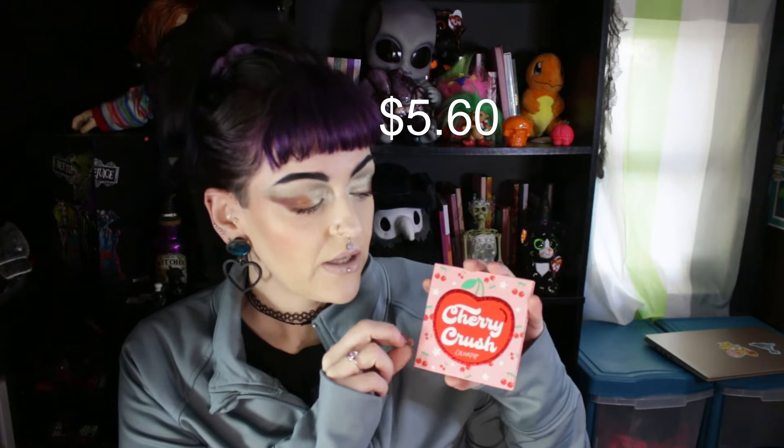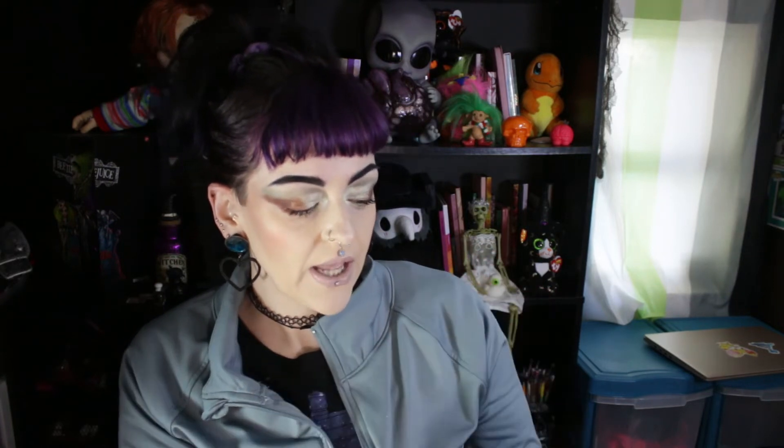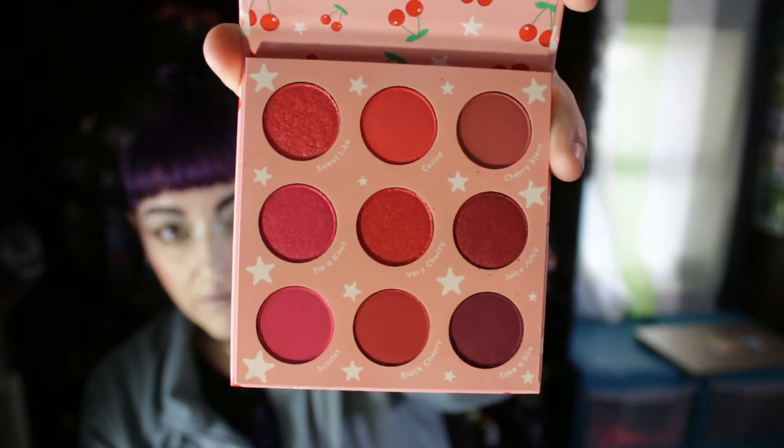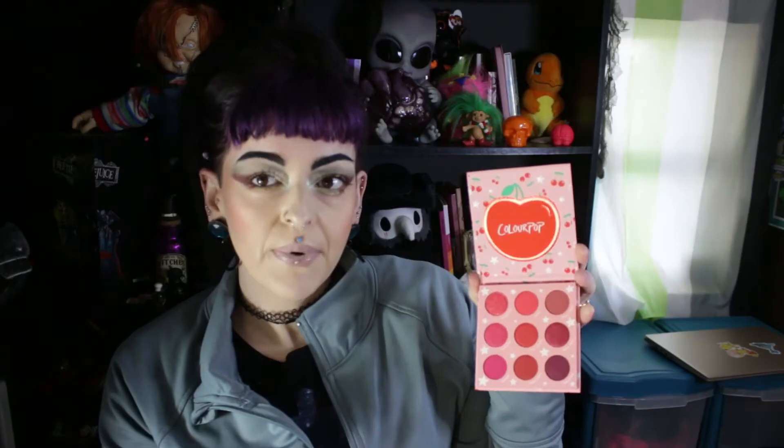I have the Cherry Crush palette from ColourPop. I love this packaging — I love the cardboard and no mirror. I love reds, I just can't get enough of reds. I heard a lot of good things about this palette; it's very cherry and very up my alley.